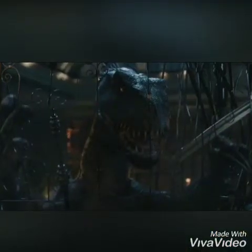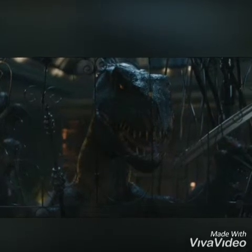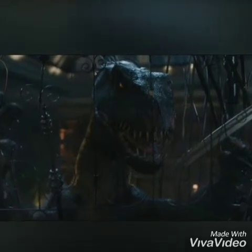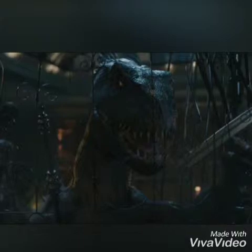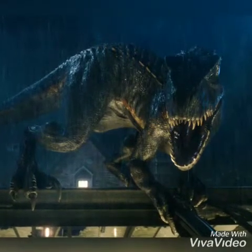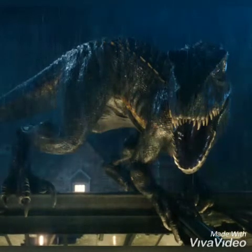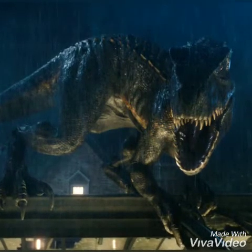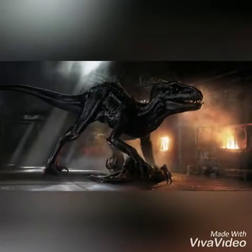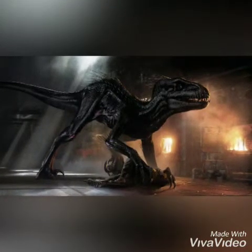The Indoraptor was a new artificial prototype hybrid dinosaur designed for combat and was created by Henry Wu. It had the DNA of the Indominus Rex and everything it had. It looks exactly like the Indominus Rex, just half the size and probably more dangerous because of it. It was strong enough to easily lift people by its mouth and easily toss Blue around like a ragdoll, even sending her across the room at one point.